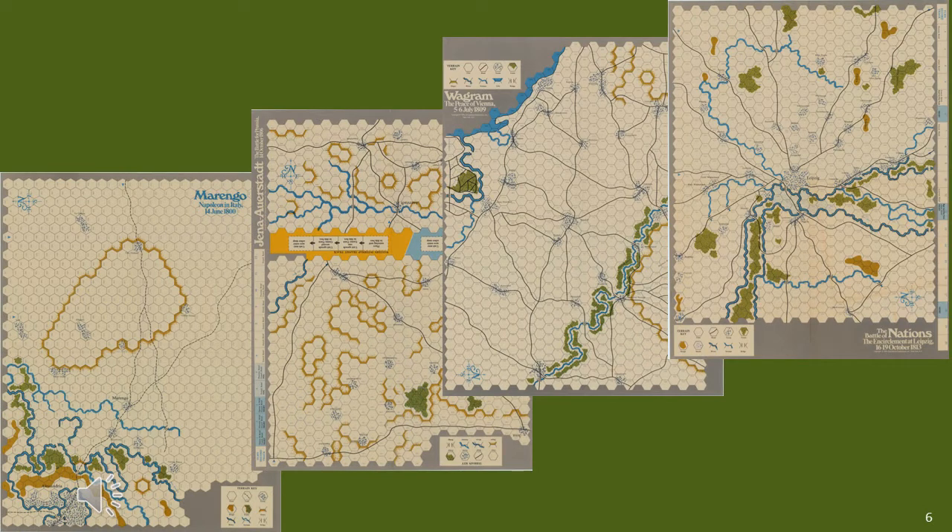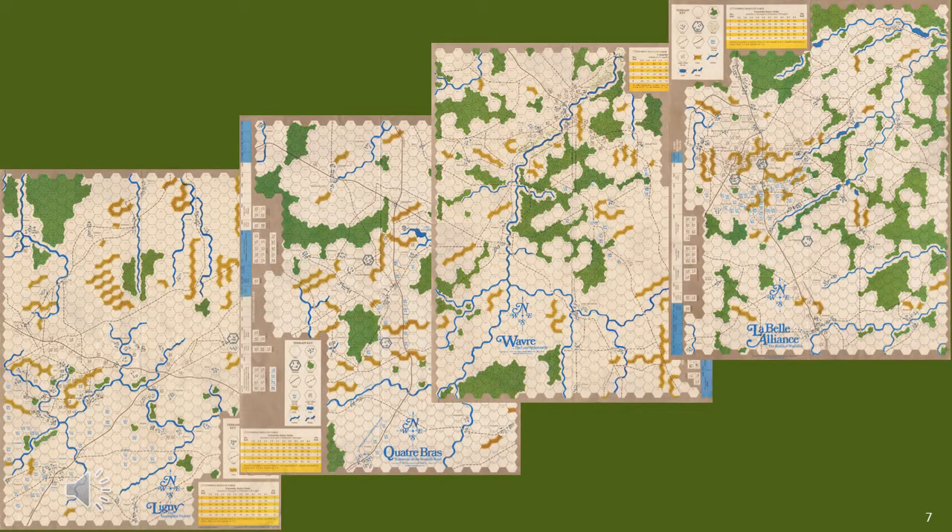After a gap of a few years, in 1975 SPI published its Napoleon at War Quadra Games, covering the battles of Marengo, Jena-Auerstedt, Wagram, and Leipzig. In the following year, 1976, SPI published its Napoleon's Last Battles Quadra Games, covering the battles of Ligny, Quatre Bras, Wavre, and Waterloo. In this case, somewhat unusually compared to all the other games, you could join all four maps together to create the entire campaign and, in theory, battle it out at a much higher scale.